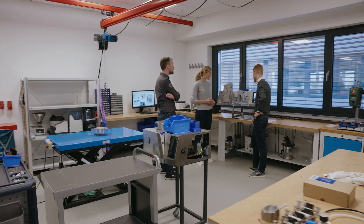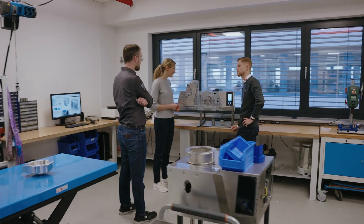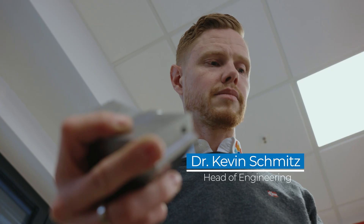At REG we pursue a very special development approach that cleverly combines theory and practice, and so we continuously develop our products at the highest level.